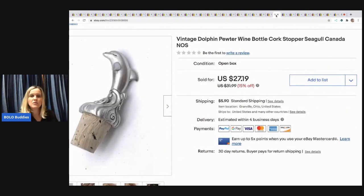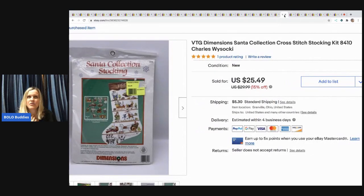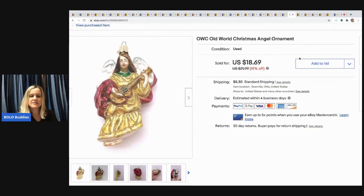The next item is a vintage pewter dolphin wine bottle cork stopper — new old stock. I picked it up at a garage sale for 50 cents and sold it for $25 with the buyer paying shipping. I was shocked by how fast it sold and how much it went for. Next is a Dimensions Santa cross stitch stocking kit — new old stock, picked up at a garage sale for 50 cents. Took a best offer and sold it for $17 with the buyer paying shipping.